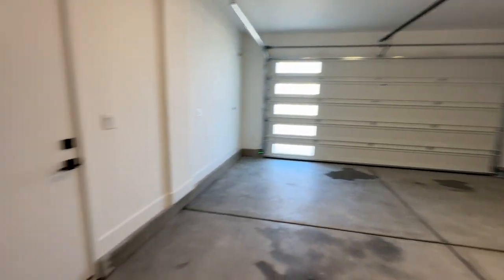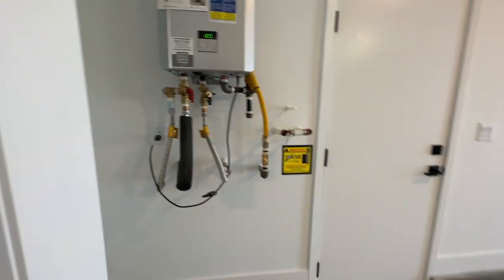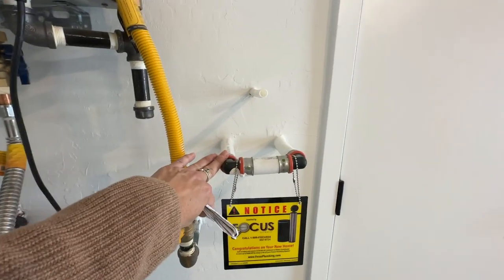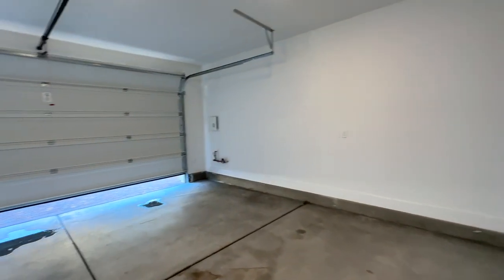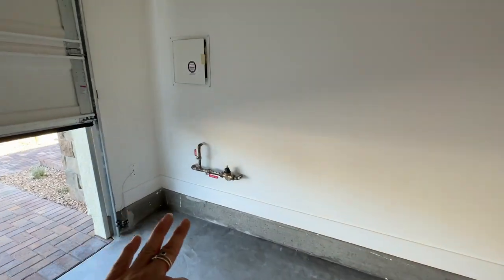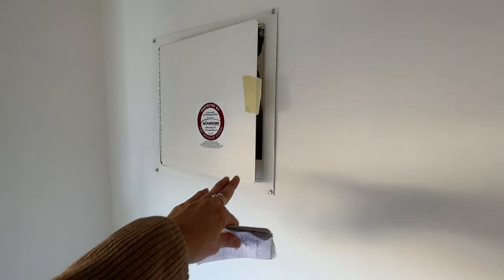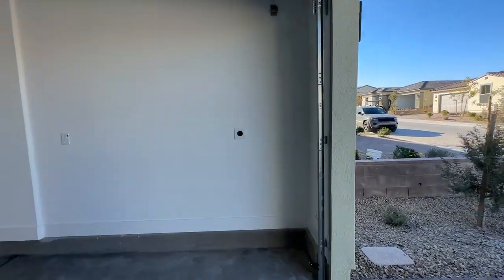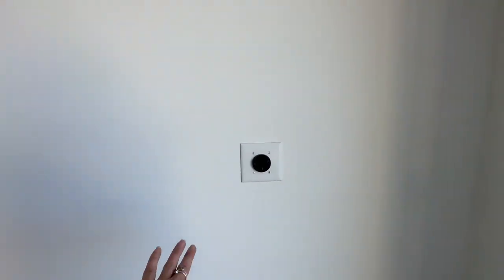It's a fully finished garage with nice thick baseboards and a tankless water heater, and it is plumbed for a water softener. This is your main water line and this is for your fire sprinkler. They also opted to have the 220-volt plug to charge your car.